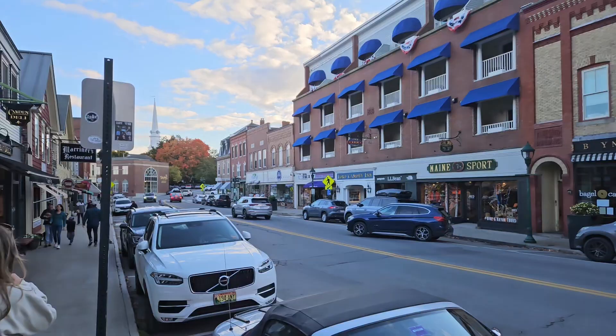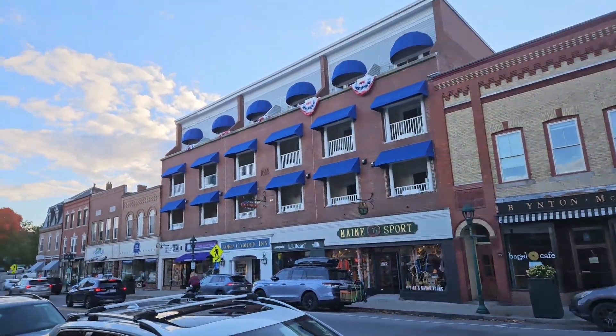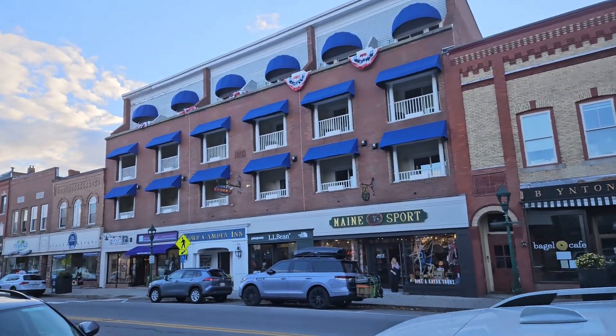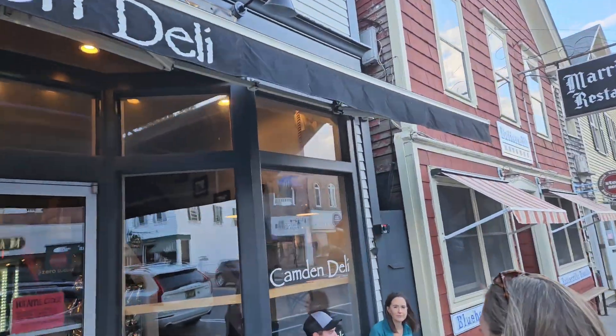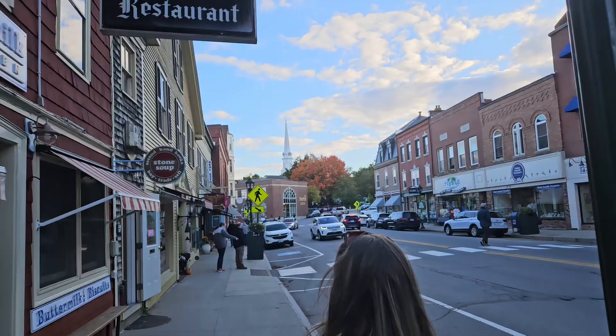Alright, so, walking the streets of downtown Camden. That's one of the windows we were just looking out at. Camden Deli. Mariner's Restaurant.